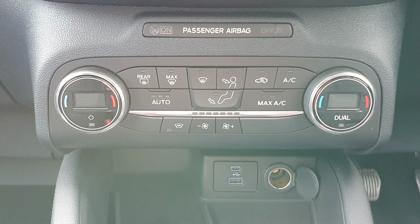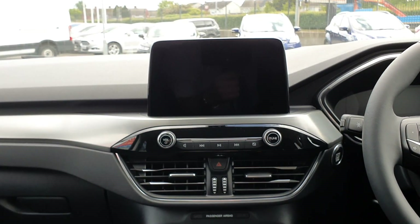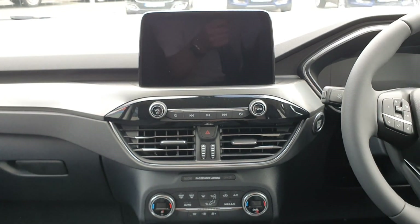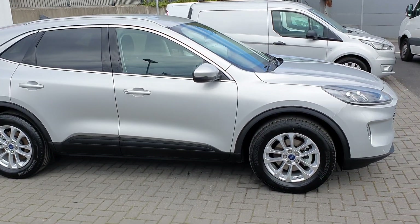You have full air-conditioned climate control with a front heated windscreen and a touchscreen infotainment system with full AM/FM, Bluetooth, and media. If you'd like to organise a test drive with this vehicle or come in and see it, please don't hesitate to contact us.